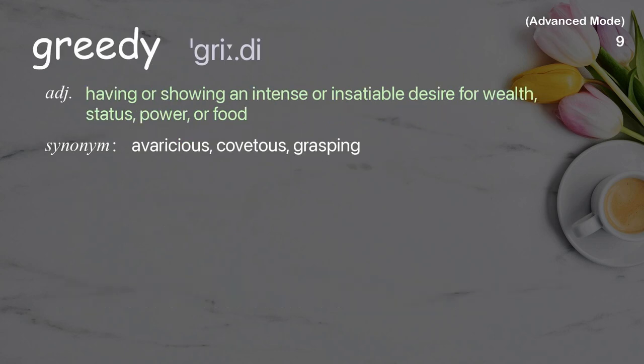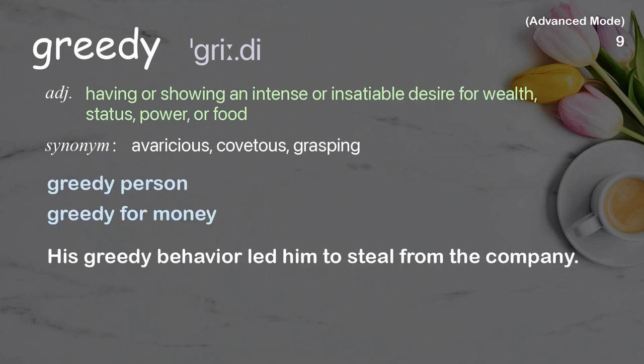Greedy. Having or showing an intense or insatiable desire for wealth, status, power, or food. Examples: greedy person, greedy for money. His greedy behavior led him to steal from the company.